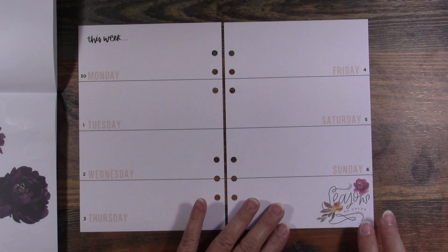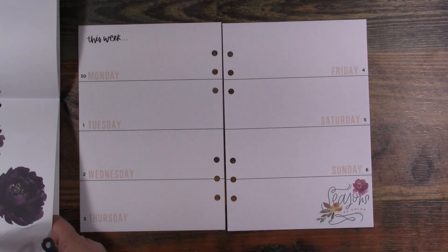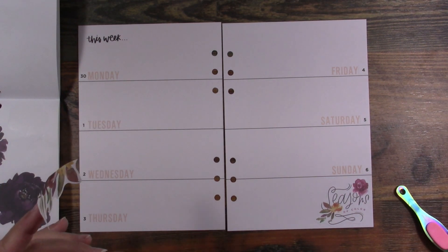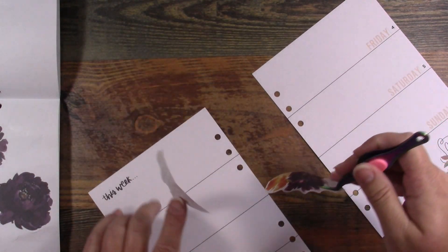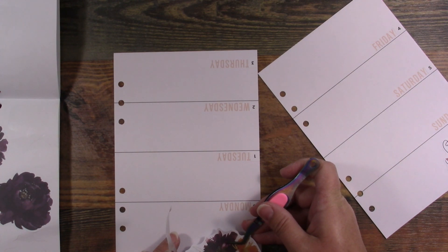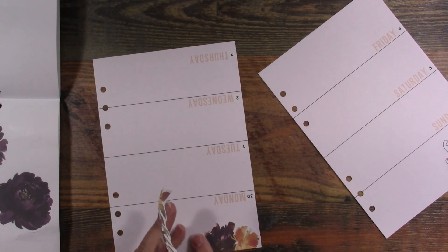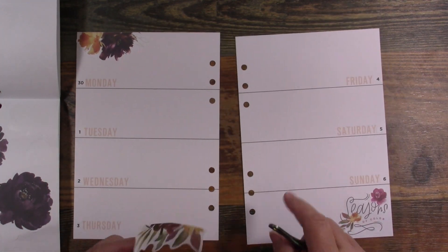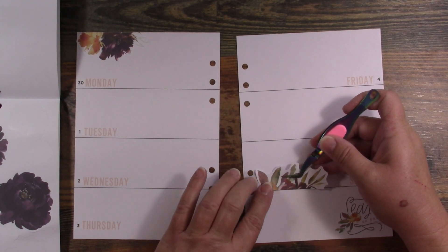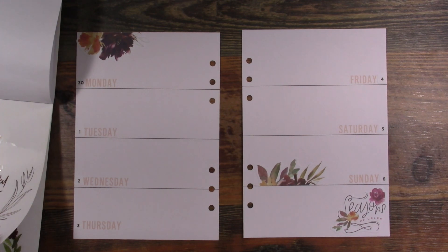That says 'seasons of color,' so I'm going to put that down there to cover up where it says 'notes' because I don't use it as a notes page. I do sticker surgery — I cut my stickers and use them in many ways. I'm going to use a large sticker to cover up where it says 'this week' this time, because I don't really love it saying that.